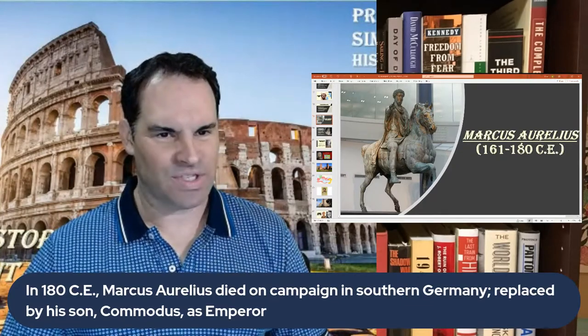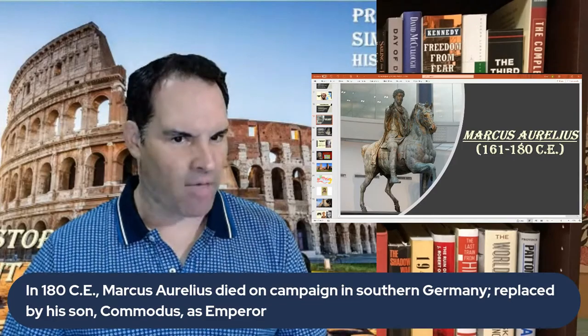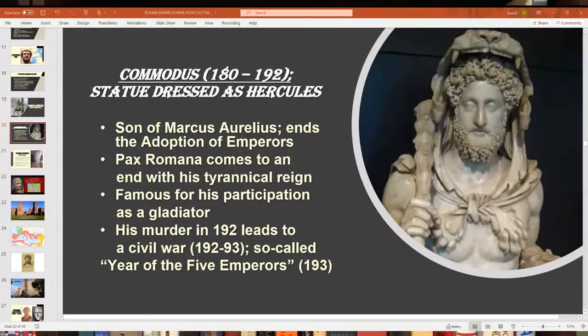Marcus Aurelius probably died on campaign during the Marcomannic Wars. Commodus eventually took over — his son — who had already co-ruled with his father for about three or four years. Many historians think Commodus marks the end of the Pax Romana. Some historians blame Marcus Aurelius for not adopting a successor and instead giving power to his son.